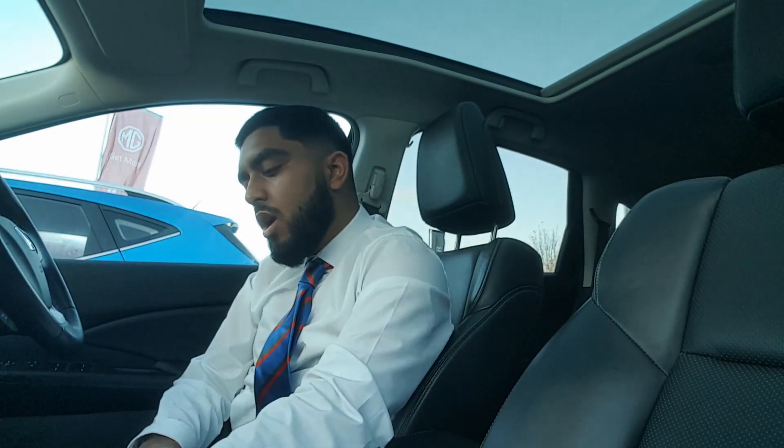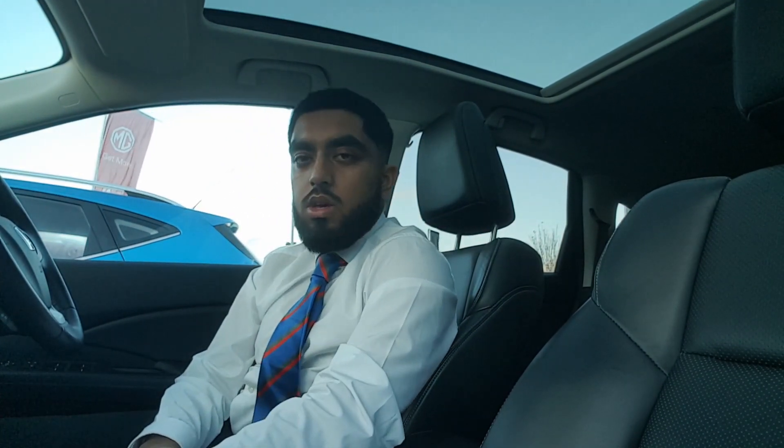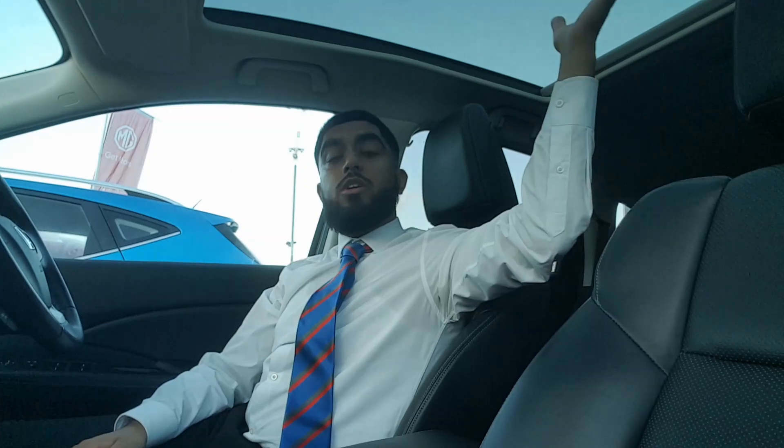Once you're inside the vehicle, you can expect to find full leather seats. You can adjust the temperature on these leather seats, hot or cold. You can also electrically adjust them on the driver's side. Furthermore, we also have a lovely panoramic roof, which is amazing on a lovely sunny day — it gets plenty of natural light in here.